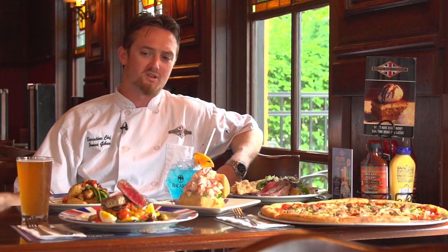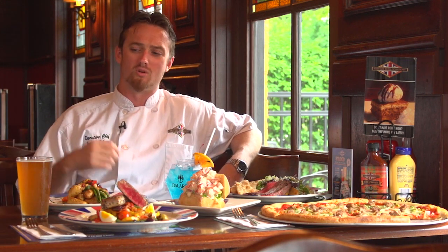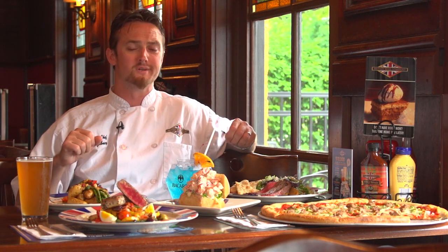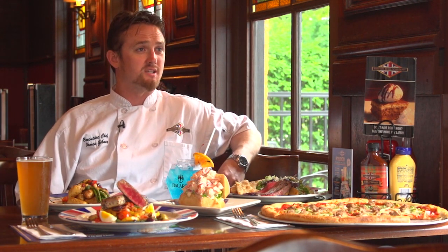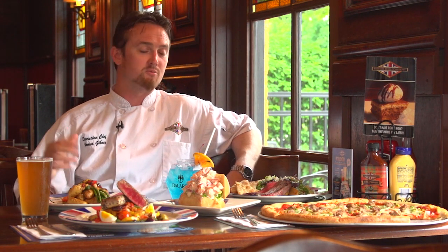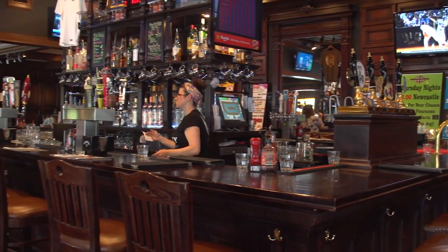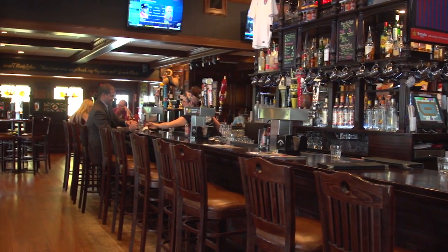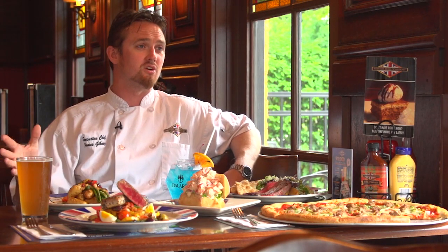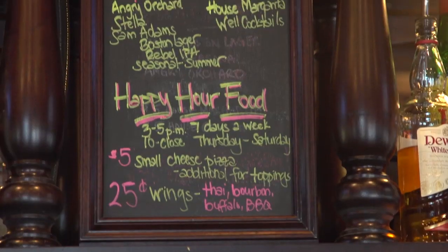We've also got plenty of seasonal beers on — this is a Magic Hat Seasonal which is made with elderberries. You'll always find something seasonal here, always something local and further afield — beers from all over the United States and Europe, England and the British Isles. There's plenty of beer on selection here, lots of new fun cocktails. We've got a brand new cocktail list released in the last couple of weeks, and all of our pubs will also produce their own signature cocktails. While we're running specials in the kitchen, they're running specials at the bar too.